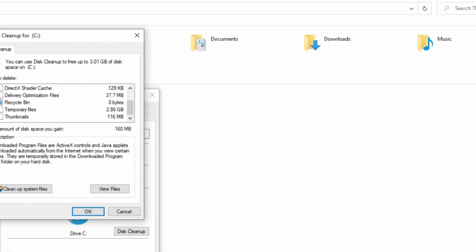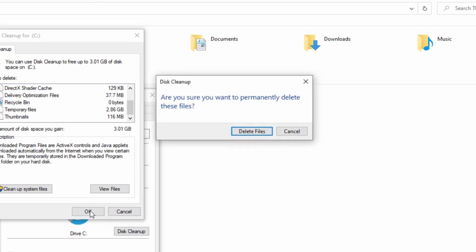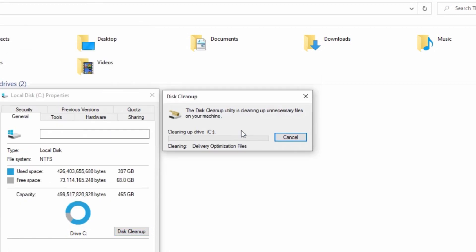With the help of this software, you can improve speed, optimize your system, and even enhance the overall efficiency of your computer. Thus, your computing experience will become smoother and more enjoyable than before.